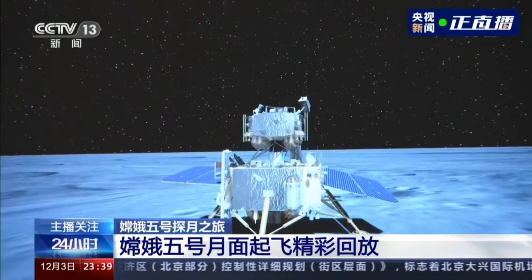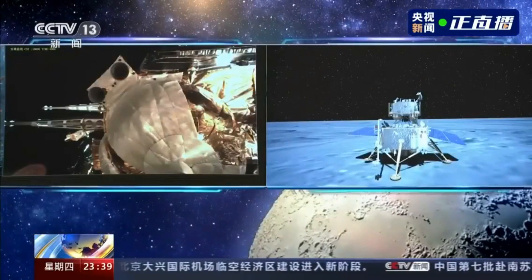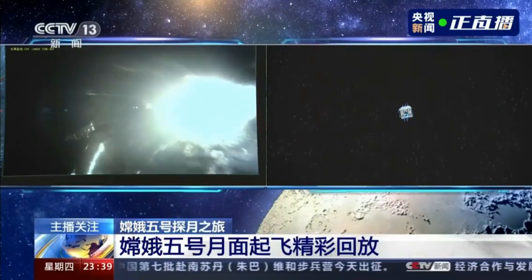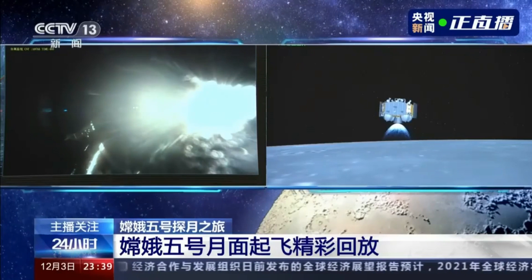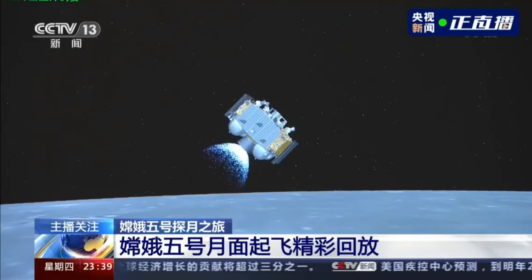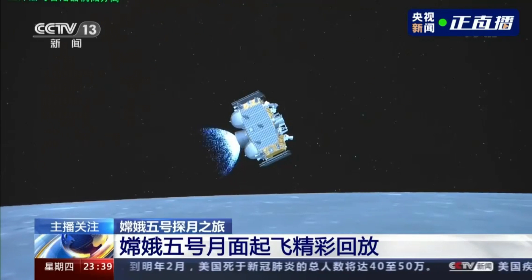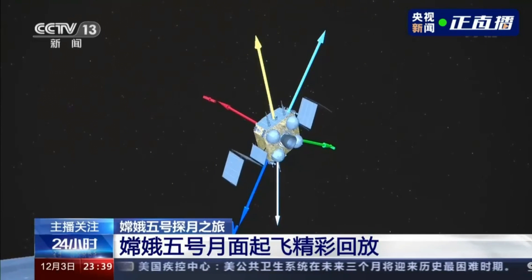The lander only spent about a day on the surface before finishing its operations and loading the sample return canister into the ascent vehicle. The ascent vehicle uses a rocket engine to reach orbit, but initially it gets given a push by a spring to make sure it gets enough clearance, then it lights its motor and ascends towards space. It uses liquid propellant thrusters — it has multiple propellant tanks, so it could be bi-propellant or mono-propellant. It goes into initially a 15 by 200 kilometer orbit, in the same orbital plane as the vehicle remaining in orbit. Once there, it deploys solar panels and a microwave beacon so the other spacecraft can rendezvous with it.